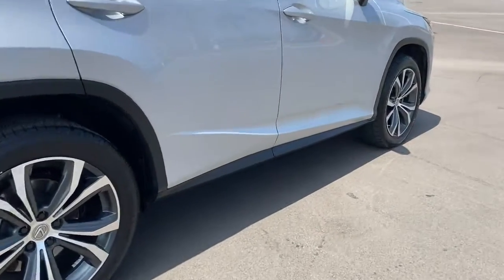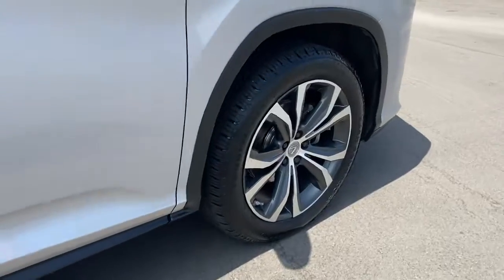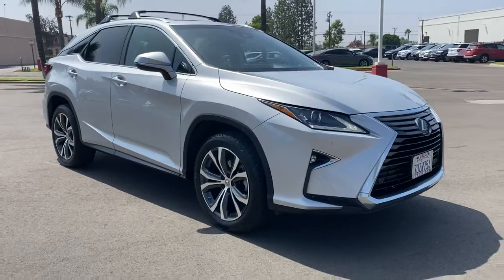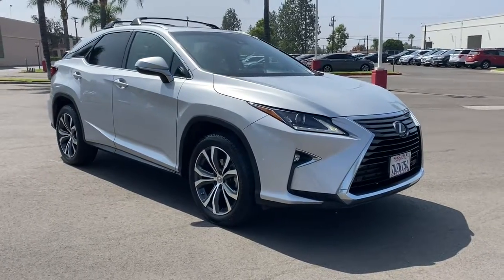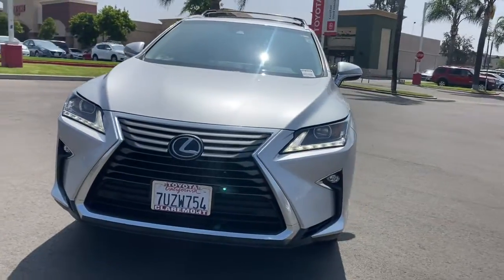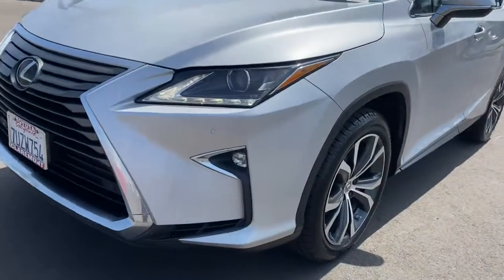These are just some of the great options this vehicle comes with: all-wheel drive, keyless entry, heated mirrors, woodgrain interior trim, keyless start, power passenger seat, satellite radio, fog lamps, power lift gate, and backup camera.